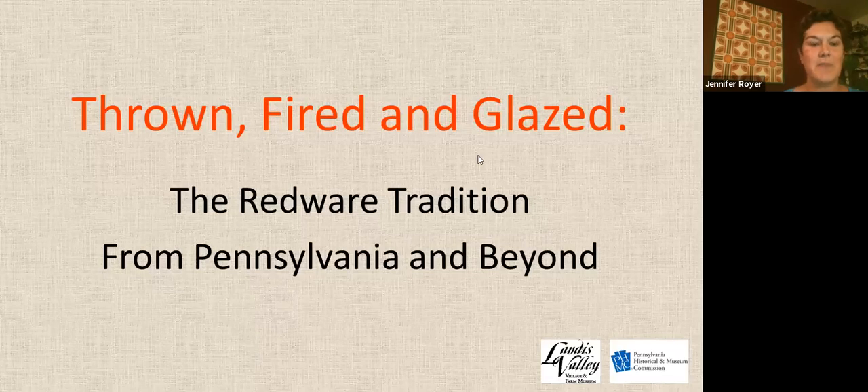With new redware on display, approximately 400 pieces of redware from 37 lenders have been showcased. The second installment of the exhibit will be available to the public when Landis Valley reopens. We have extended the exhibit to December 31st, 2021, so please come experience the pieces in person when we reopen.